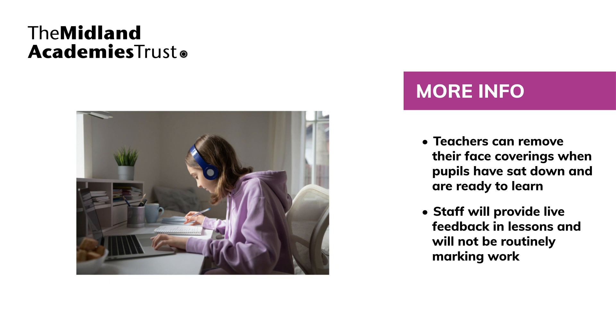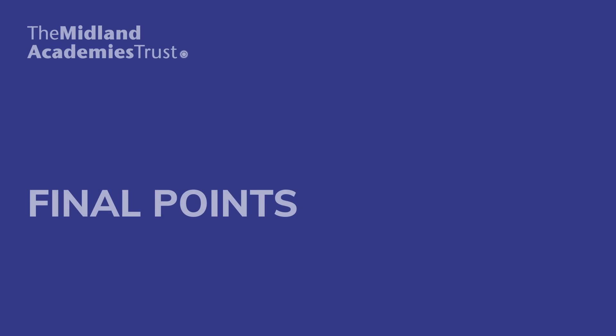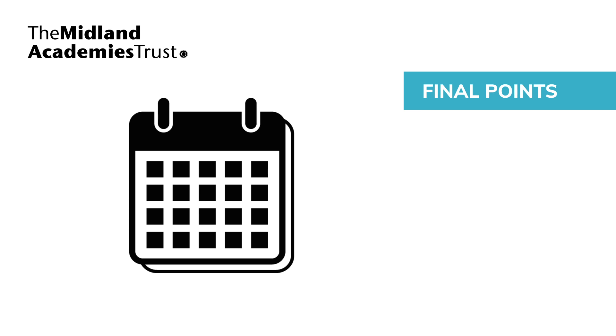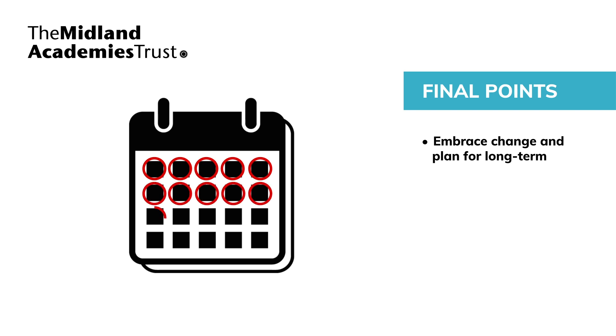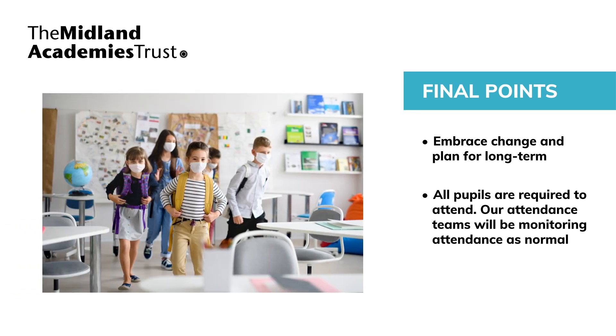All staff, visitors and contractors should sign in and out when entering and leaving the building. Pupils will be registered in their lessons throughout the day. It's important that we all recognise that the way we work as a school community has changed and some of these changes are long term. Education is not optional and all pupils are required to attend. Our attendance teams will be monitoring attendance as normal. It's the duty of parents to make sure that their child attends every day unless they have symptoms and are self-isolating following government guidance or have a positive COVID-19 test result. If you need any support, please contact your pastoral leader for pupils and parents and the school business manager for staff. We appreciate all of your support and hope for your commitment to keeping everyone as safe as possible.